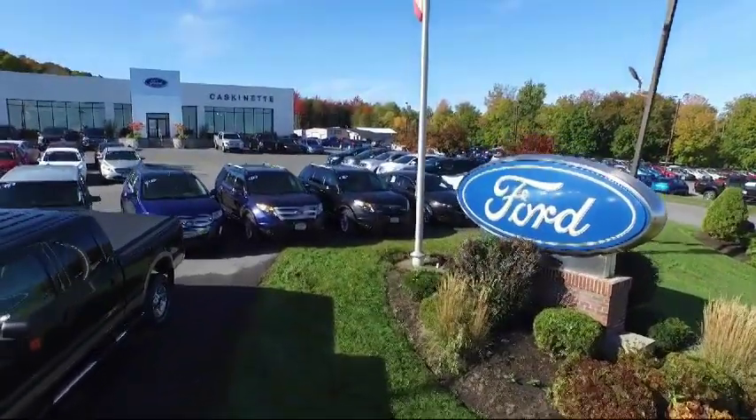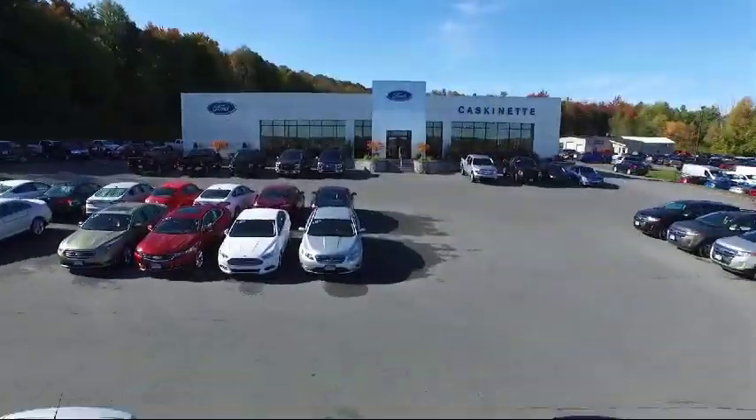Welcome to Cascamet Ford, and here's a look at another one of our new Fords from our extensive inventory.